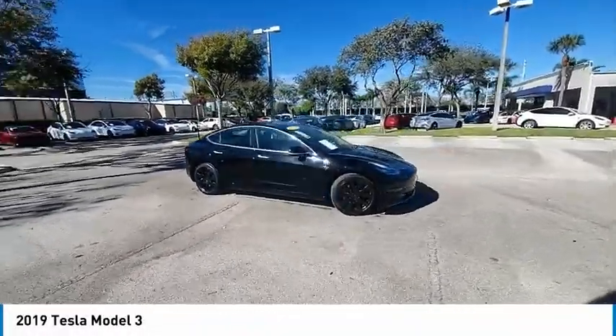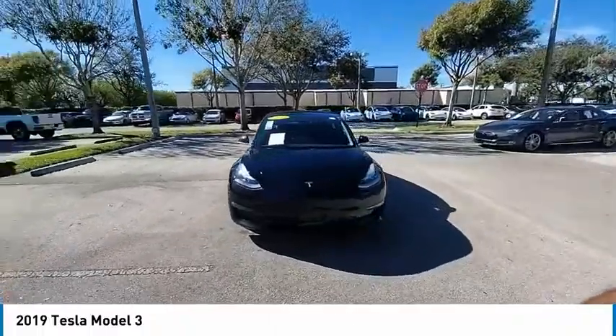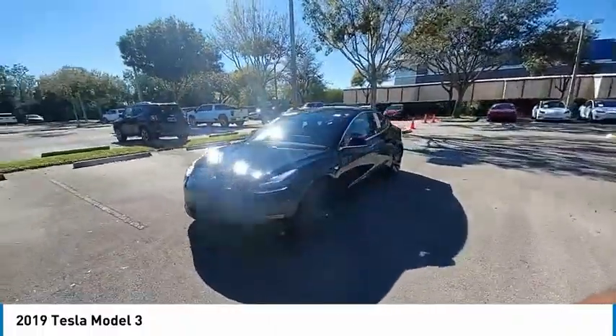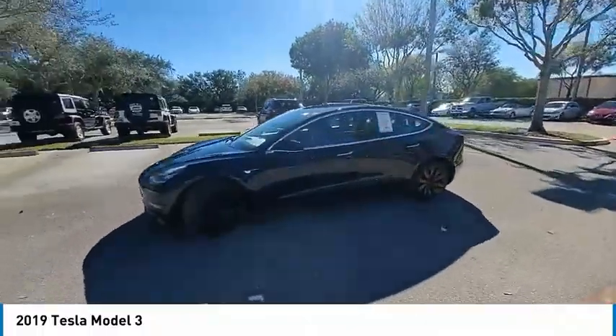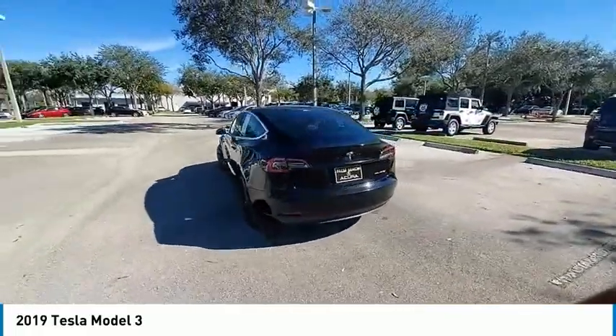Looking for the right vehicle? Check out the 2019 Model 3. The Tesla Model 3 was built for safety, technology, efficiency, and acceleration. That rare combination makes this a vehicle for the ages.